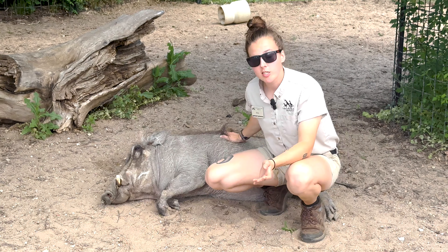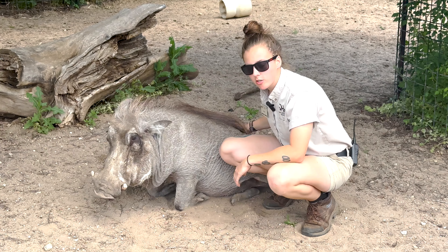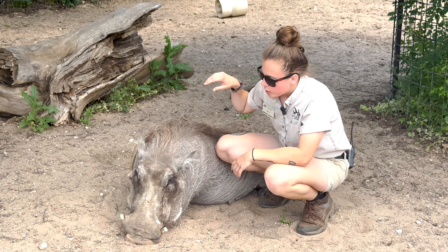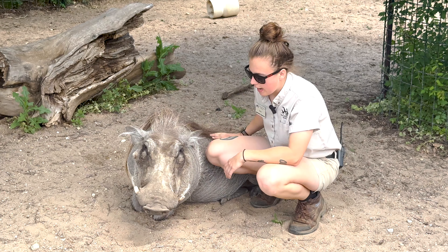Pigs are really smart — I may be biased, but Betty's the smartest pig ever. She knows all kinds of behaviors: she knows to touch her nose to what we call a target stick and we can use it to guide her anywhere we need her. She knows how to back up, sit on cue, stay, and even lay down.